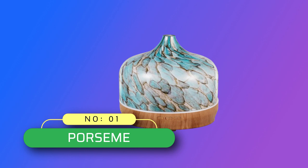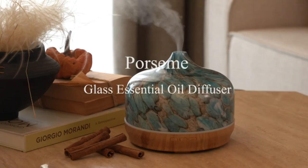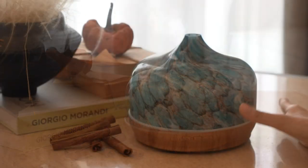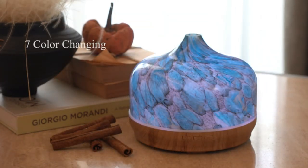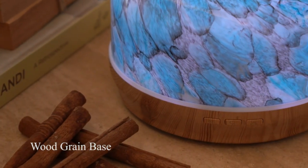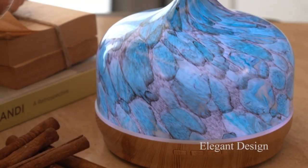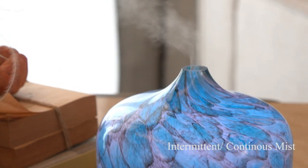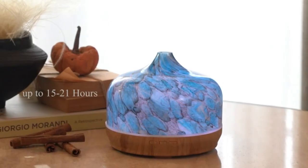Number 1. Porsme Essential Oil Diffuser Made in USA. Handmade Glass Diffuser — our Porsme 500ml Aroma Diffusers are 6.5 inches in diameter and 7 inches in height. They are hand-blown glass, so each glass globe is unique. The 500ml glass diffuser is designed for large capacity, running for 15 to 21 hours and suitable for 500 to 1000 square feet. You can place it in any area and relax.